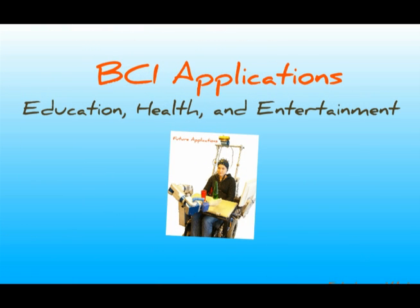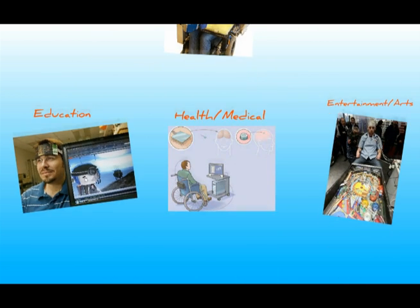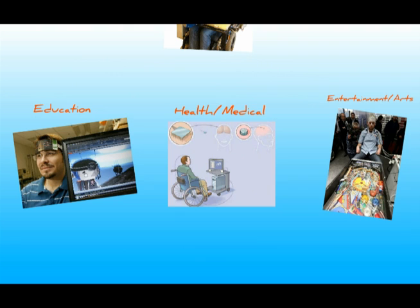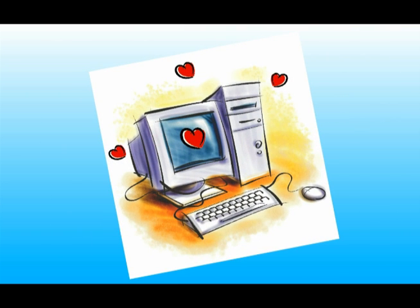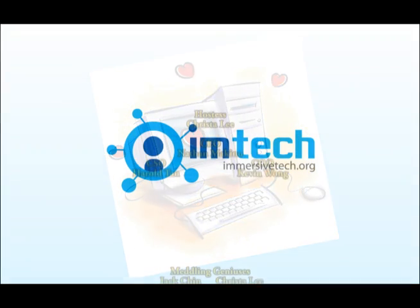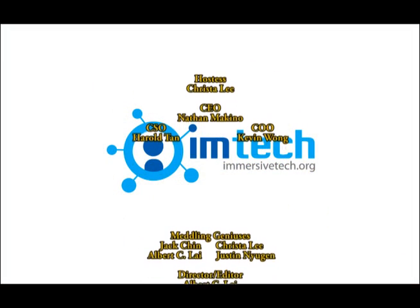Imagine sitting back with a drink in one hand, chips in the other, and playing your favorite game by thought alone. Imagine learning whatever your heart desires with the simple press of a button. Imagine being able to replace lost limbs with mechanical analogs and controlling them as seamlessly as your own. These are all examples of future applications of BCI. It's coming, but there is still a long way to go — with future development, BCI will be another way innovation makes our world an easier, better, and more fun place to be. This has been a presentation of Brain Computer Interfaces by Immersive Tech.